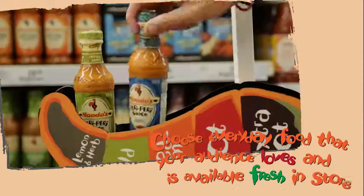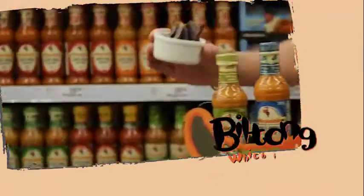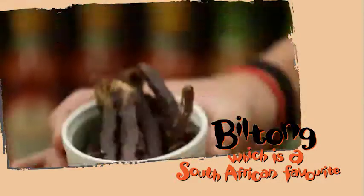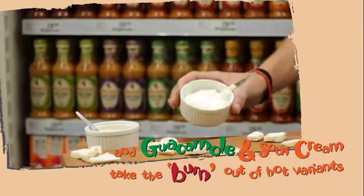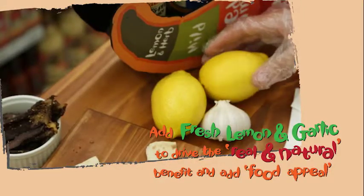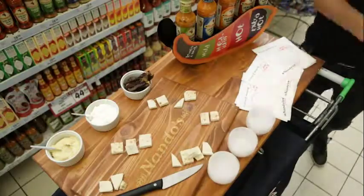We chose everyday snacks readily and freshly available in stores across the country — pita bread as a base, biltong which is a South African favorite, and sour cream and guacamole — to help demonstrate to non-chili lovers that Nando's has all of the flavor with none of the burn. Fresh lemon and garlic borrowed from the fruit and veg section brings the real and natural benefit to life with a touch of food appeal.